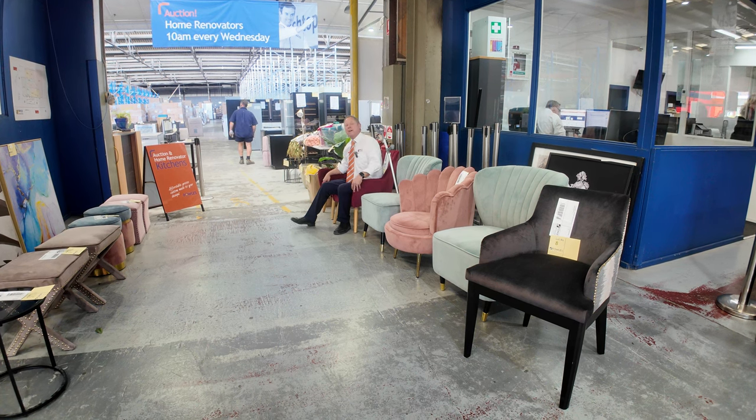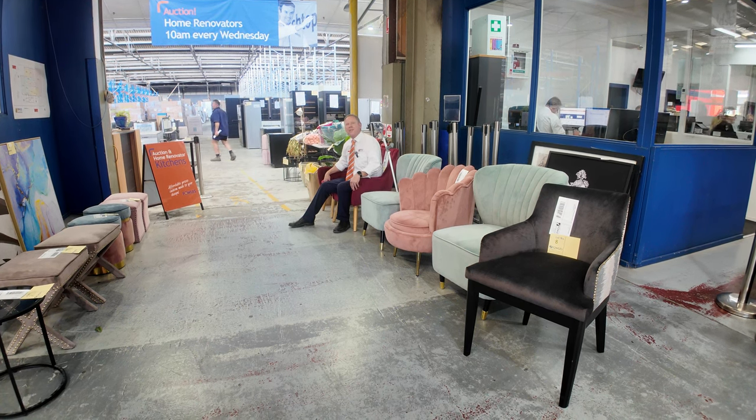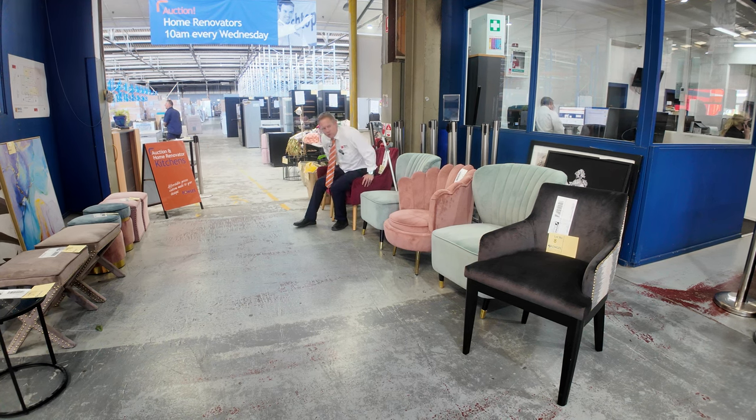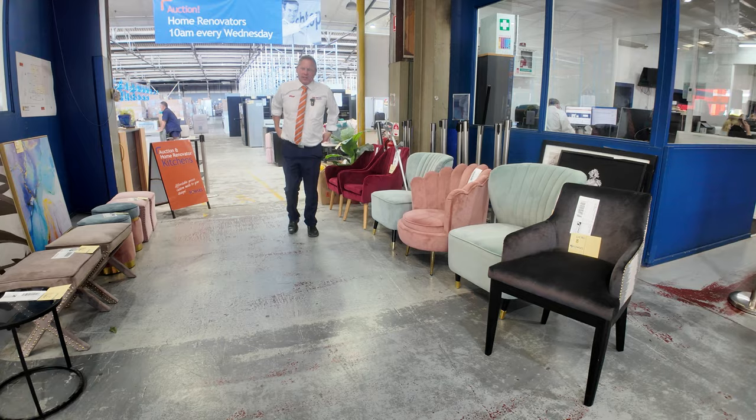Hi, I'm Liam from Fowles, and welcome to the Home Renovators auction preview for Wednesday the 27th of March 2024 at 10am. We've got a huge one for you this week folks, absolutely sensational.